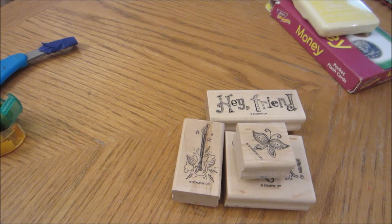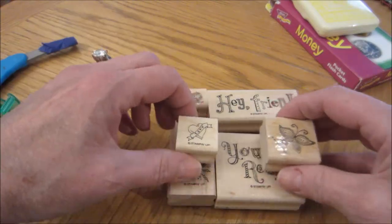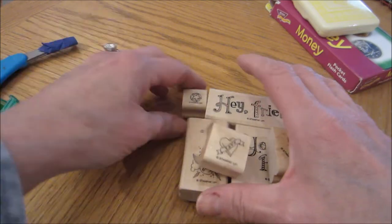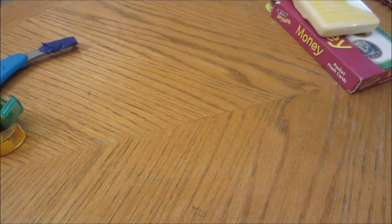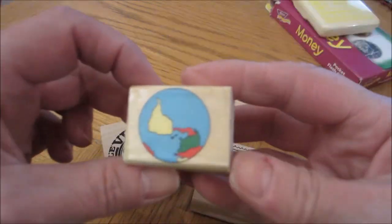I was trying to get these in some kind of an order in this container. What I don't like or don't use — these were all in that same bag — I will either gift or sell on eBay. Let's get some more. These were what I was calling the travel stamps, the travel set. I think these were all in the same bag.